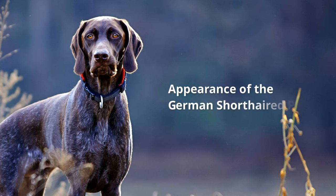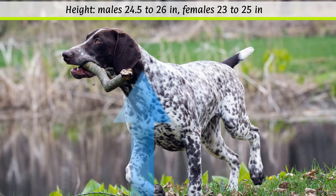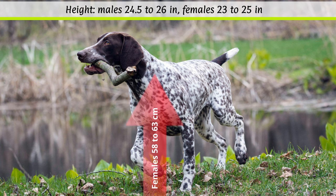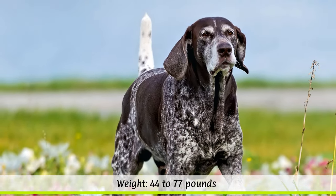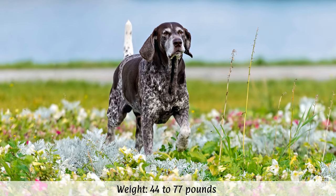Appearance of the German short-haired pointer. According to the FCI, males may grow to a height of 62 to 66 cm, while females should reach a height at the withers of 58 to 63 cm. According to the breed standard, the weight is not fixed, but it is usually between 20 to 35 kg, depending on the sex.